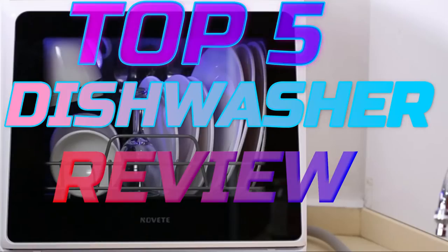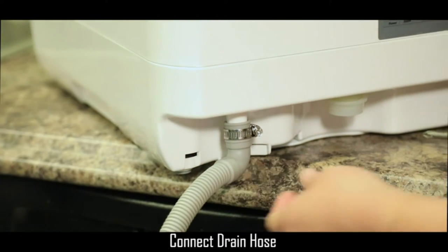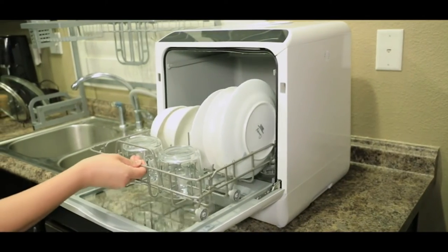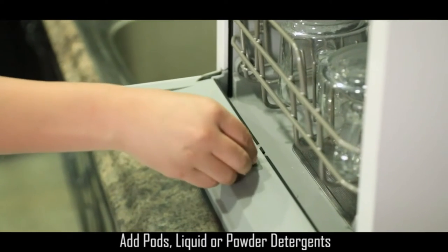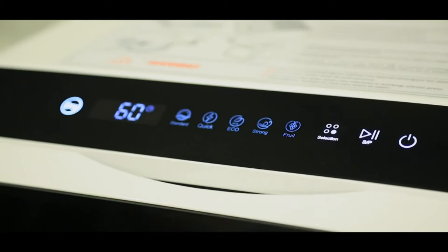Top 5 Best Dishwasher Review. Number 1: Portable Compass Dishwasher. The Compass portable dishwasher gives you the opportunity to thoroughly clean your dishes with ease anywhere you go. This is a unique portable dishwasher that can be hooked up to a sink straight away and it can be installed on a countertop. It features 3 cleaning programs that clean your dishes thoroughly.